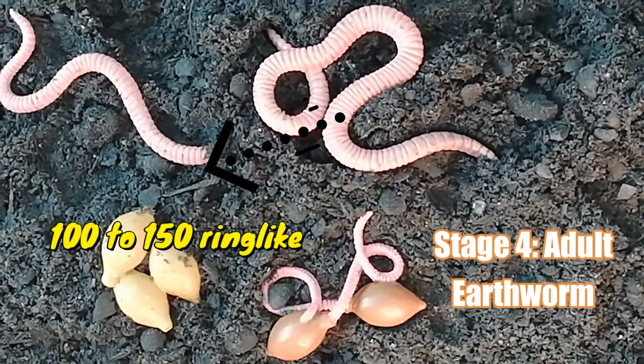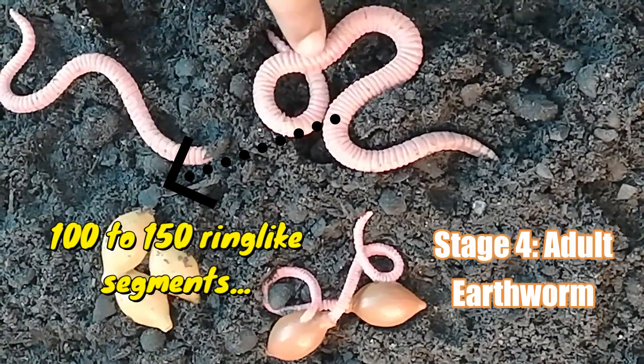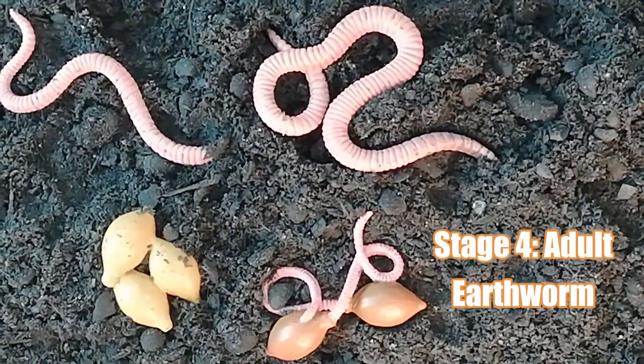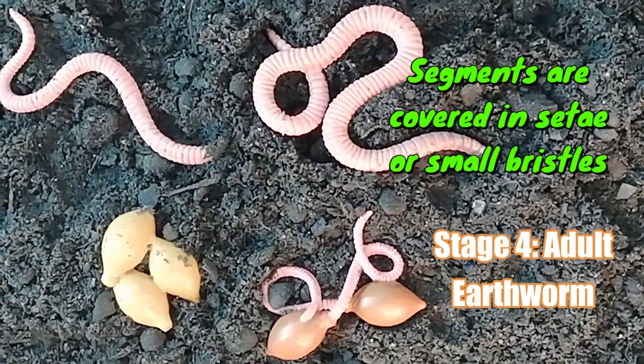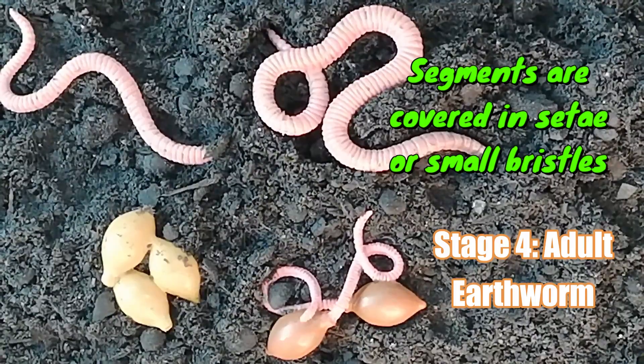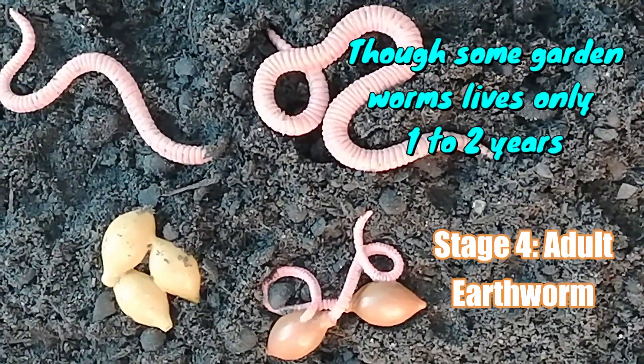Earthworms' bodies are made up of ring-like segments, usually between 100 to 150 segments. These segments are covered in setae, or small bristles, which the worm uses to move and burrow. Scientists predict that the average lifespan under ideal conditions is 4 to 8 years, while most garden varieties live only 1 to 2 years.